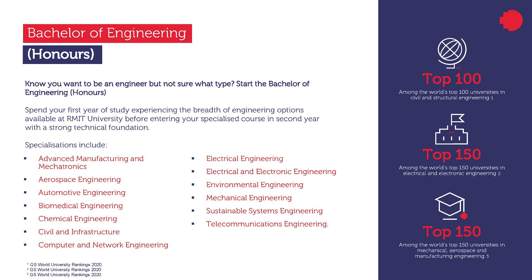If you're sure about your specialized program, you may directly apply for that program.